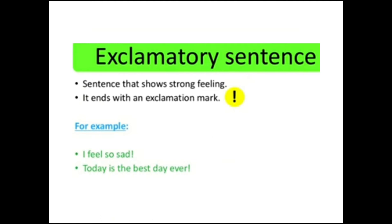Next is the exclamatory sentence. An exclamatory sentence is one that shows strong feeling. You can identify it because it ends with an exclamation mark. For example: 'I feel so sad!' and 'Today is the best day ever!' — these sentences express strong feeling.